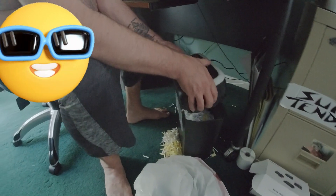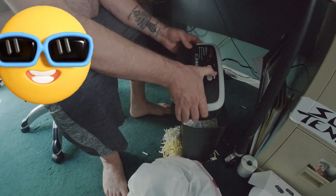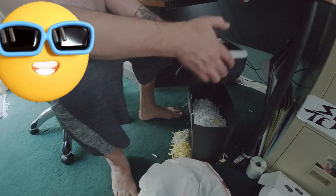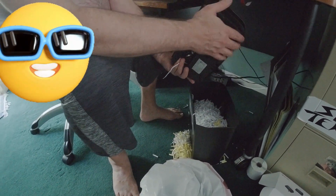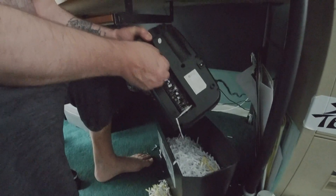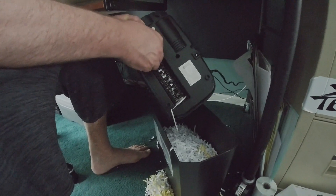In Thailand, I know paper shredders because I worked in the office and the office used them. I haven't seen them used in residential houses in Thailand.